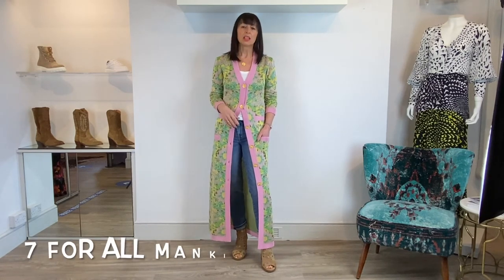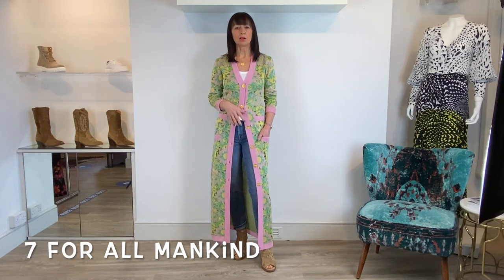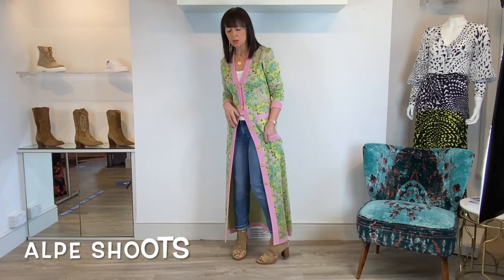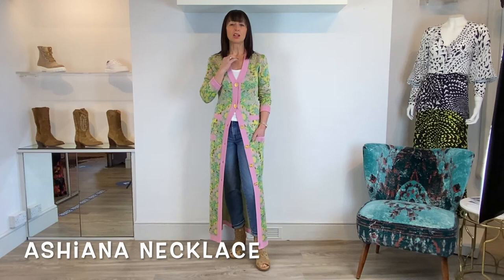I'm wearing it with one of the little Bea Young Pamela white vests, the Roxanne jeans from Seven for All Mankind — I think this is the Pacific Grove wash — and then the gorgeous Alpi peep toe shoes, which are super comfortable and just elevate the look. Last but not least, a gorgeous little Asciana gold necklace.